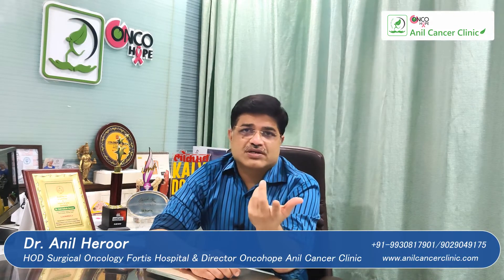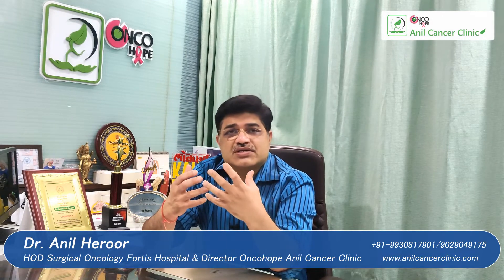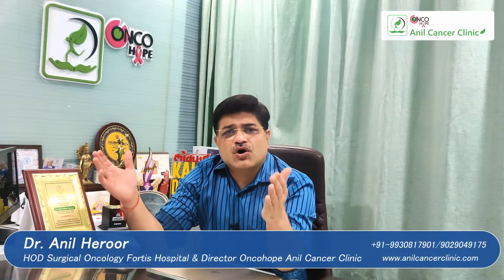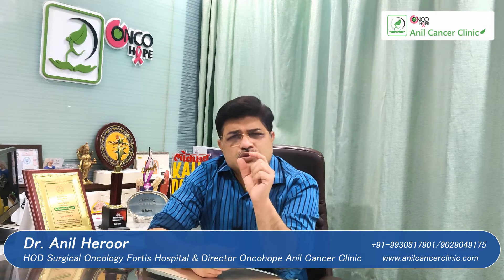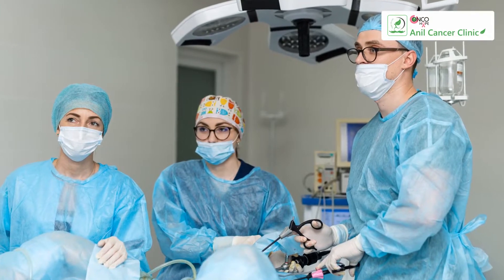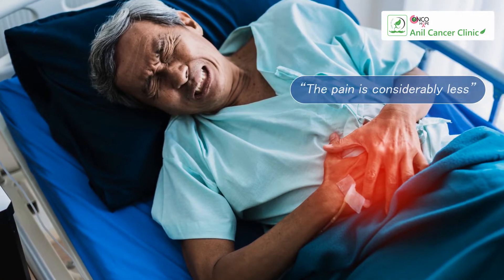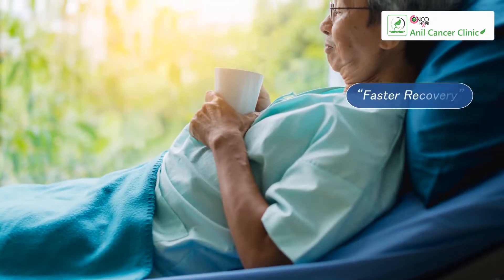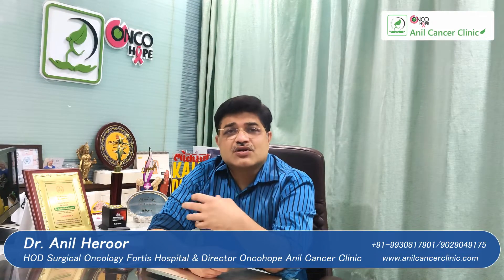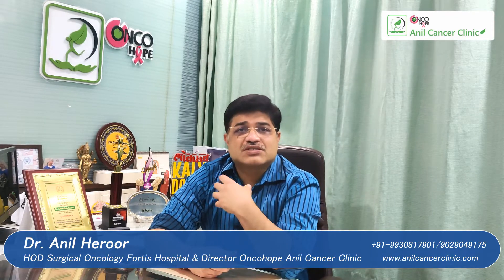What are the advantages? Is there an advantage of having a robot? Of course there is. One is minimal access surgery — the incisions get converted from a long painful incision to small scars on the abdomen. These are smaller than laparoscopy scars in a lot of patients. The pain is also considerably less, which means there is faster recovery and shorter hospital stay, so the patient goes home early with lesser scars — not only on his body but also on his mind because the pain is much lesser.